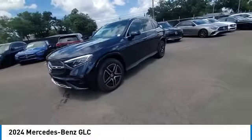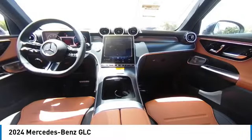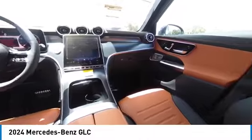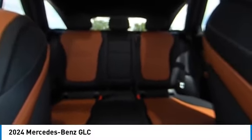Here are some of this vehicle's great options: rain-sensing wipers, heated mirrors, alloy wheels, rear spoiler, power liftgate, brake assist, remote keyless entry, speed control, illuminated door sills, and rear fog light.